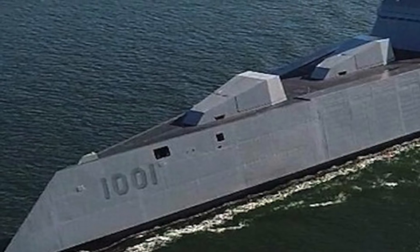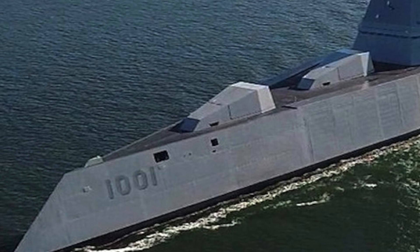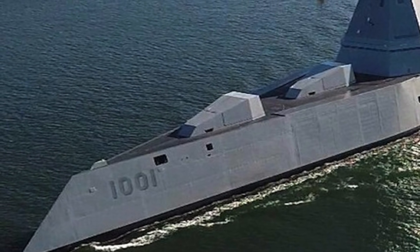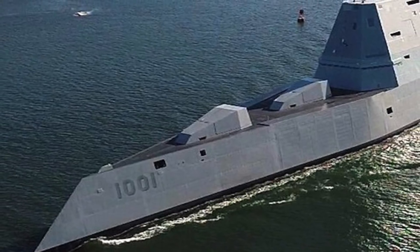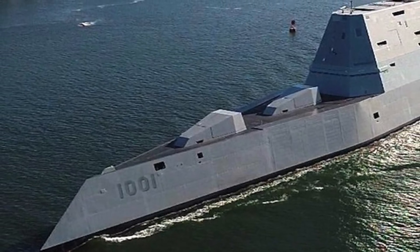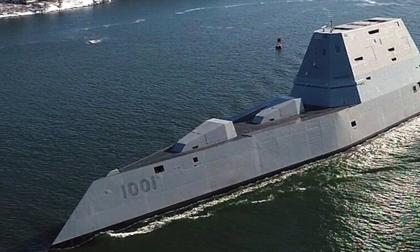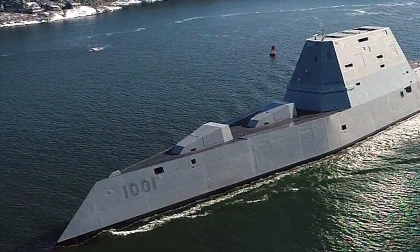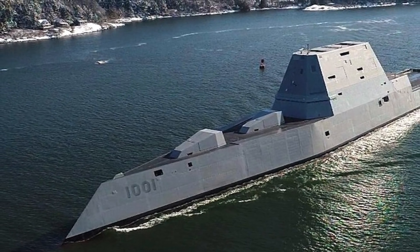The 2019 U.S. Navy budget request reads: as a comprehensive review of Zumwalt-class requirements, the Navy decided in November 2017 to refocus the primary mission of the Zumwalt-class destroyers from land attack to offensive surface strike. The funding requested will facilitate this change in mission and add lethal offensive fires against targets afloat and ashore.